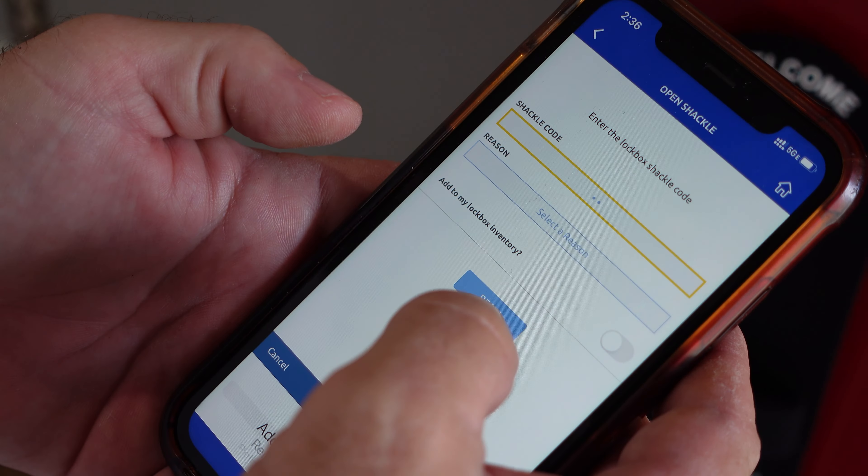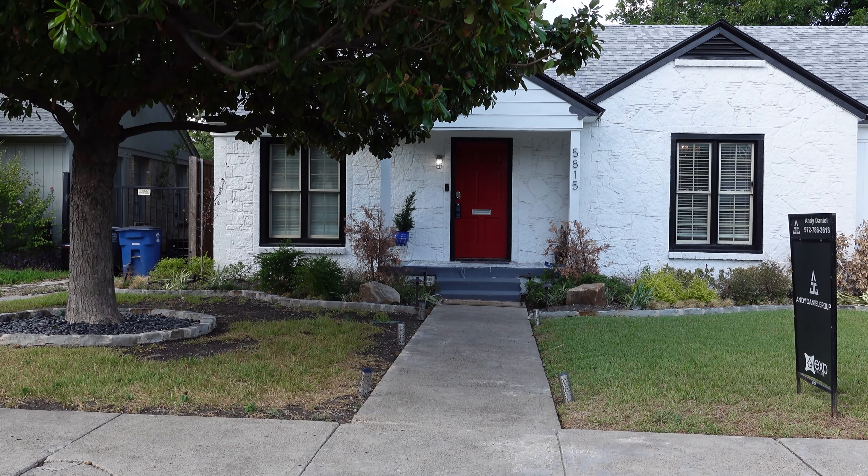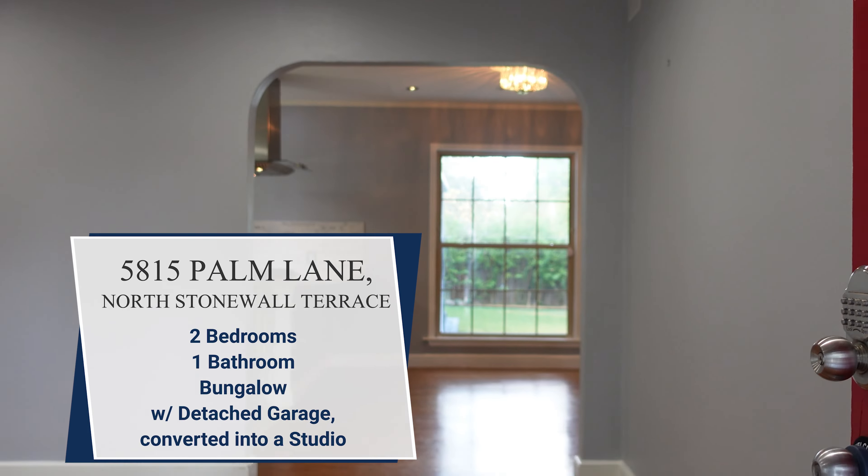Considering a move right here in the heart of Dallas? Maybe you're drawn to that vibrant urban scene, that buzzy nightlife, or the aroma of diverse cuisine filling the streets. If you're looking for a neighborhood that embodies the soul of Dallas and that eclectic mix of old and new, Lower Greenville is the place to be.